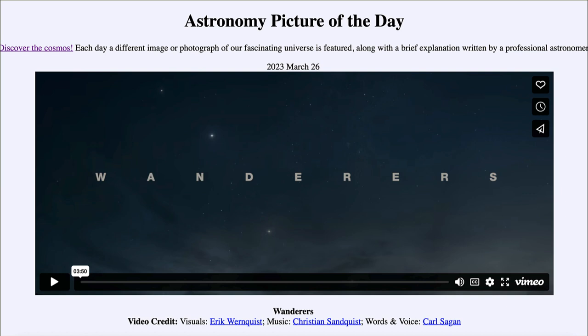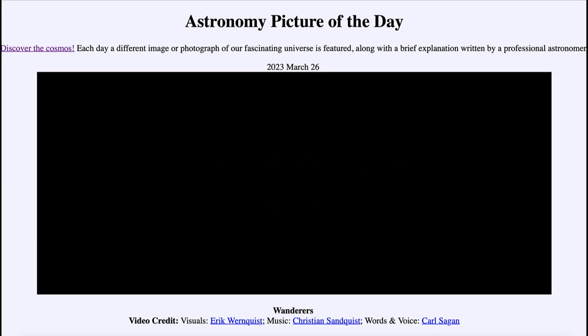What we're going to see when we play the video is a video showing the future perhaps of space and when we can travel to other objects, looking at various different planets and what it might be like to be there. Since this video runs about four minutes, let's go ahead and start it to see what we're going to see in Wanderers.